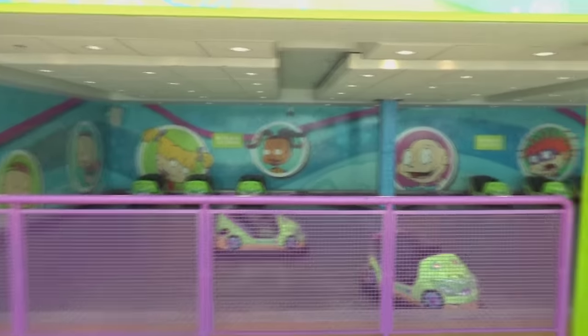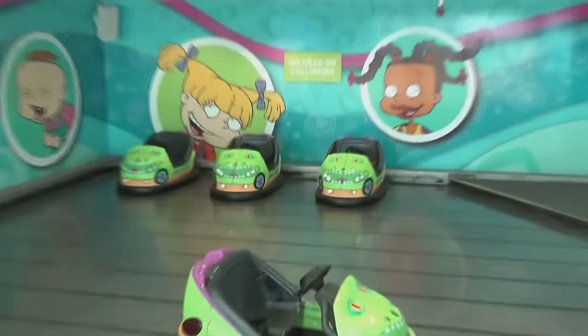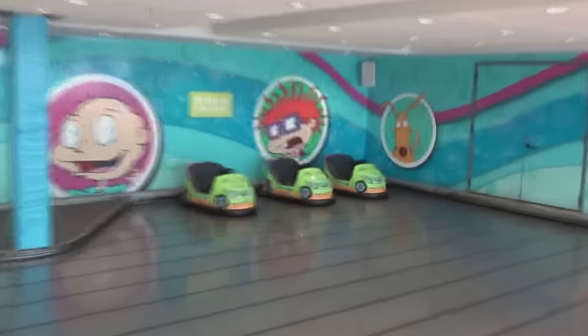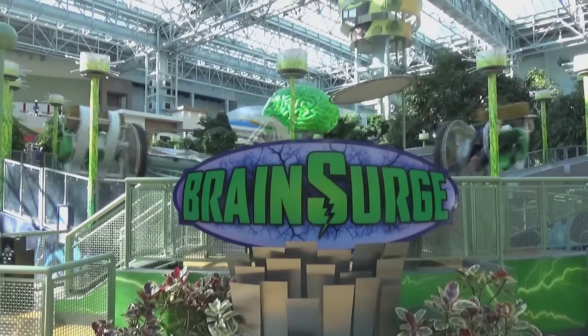This is another one of their adorable rides — the Rugrats Reptar Mobiles, the kiddie bumper cars. There are adult bumper cars and kiddie bumper cars, but come on — look how cute these bumper cars are. They're Reptar-themed, you've got the Rugrats all around the side. Those bumper cars are just fantastic.